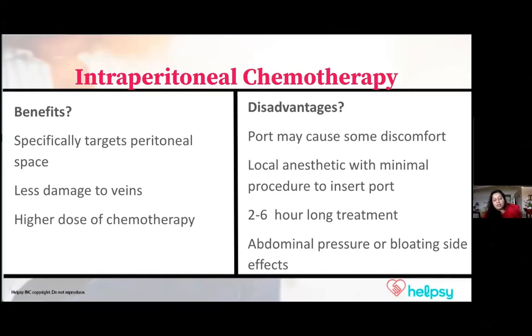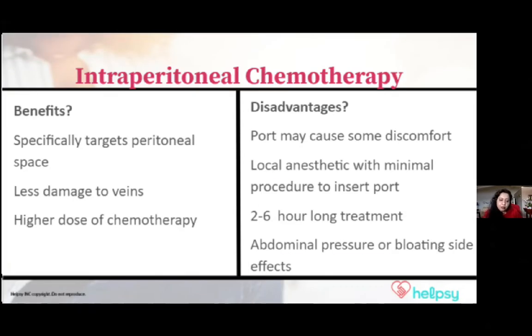From a disadvantage standpoint, it can feel a little bit uncomfortable — like bloating or some pressure in the abdominal area when the treatment is going on. Usually after some time, that goes away.